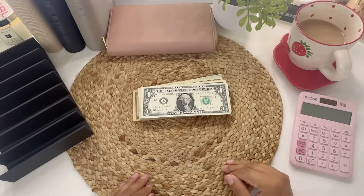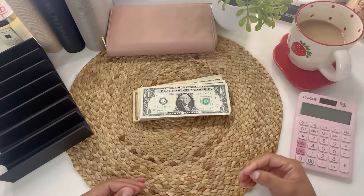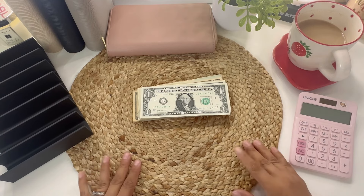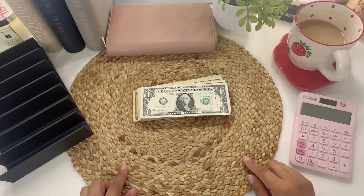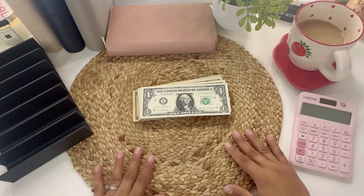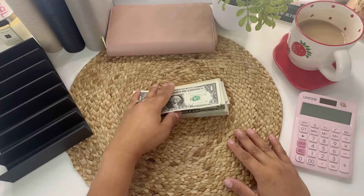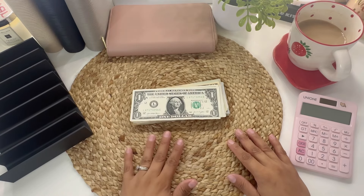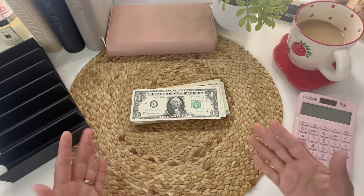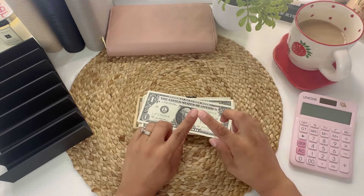Hey everyone, welcome back to my channel, Books and Finances. If you are new, welcome! My name is Sin, and I do videos all about budgeting using the cash envelope method. Today's video is going to be my cash stuffing for this paycheck — the last paycheck of July, since I got paid July 26th. This money will last me until August 8th, which is two weeks since I get paid on August 9th.